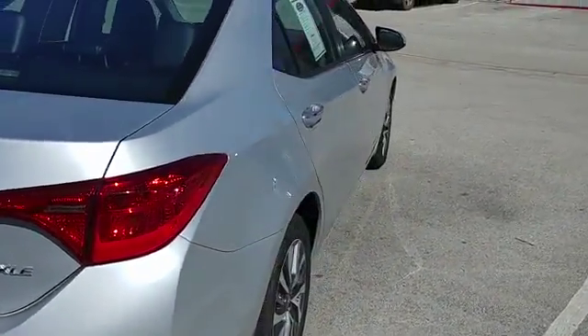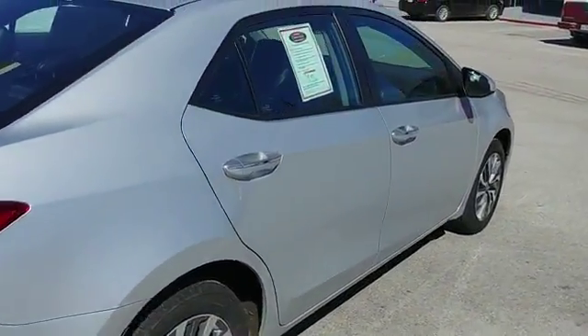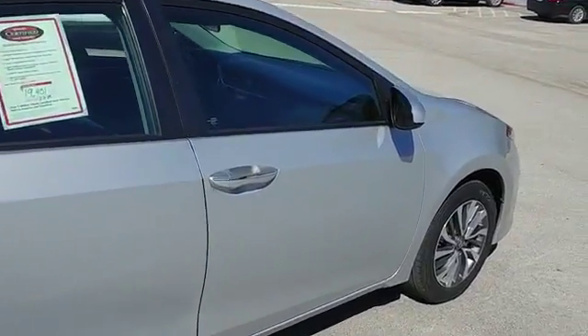To see this vehicle, stop by Classic Toyota today. We are located on the South Loop in Tyler, Texas. Thank you.